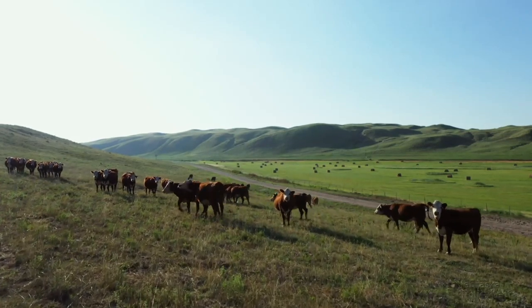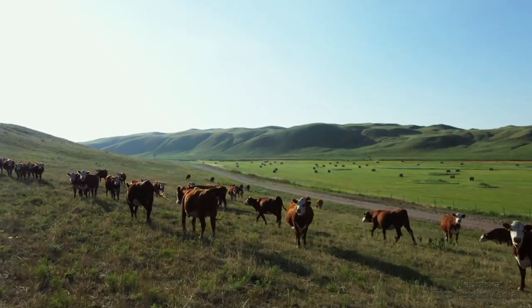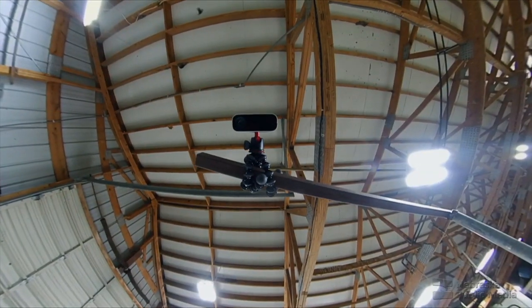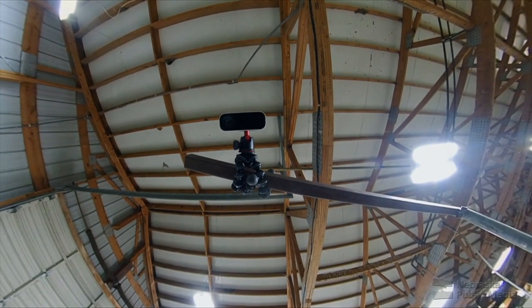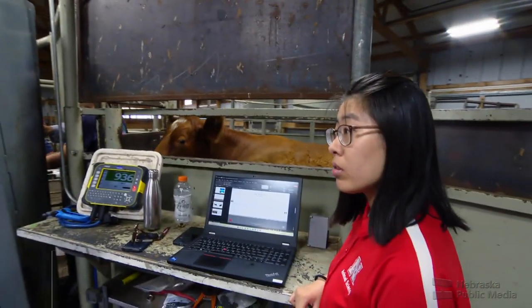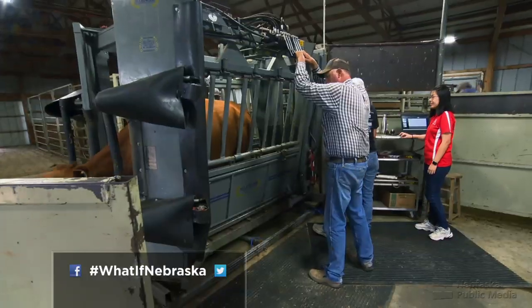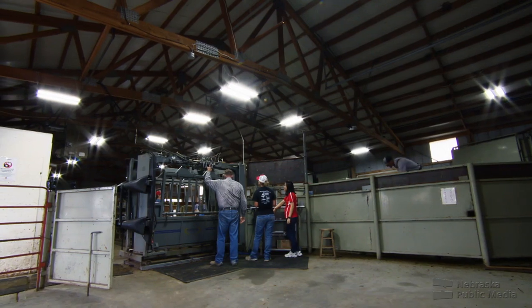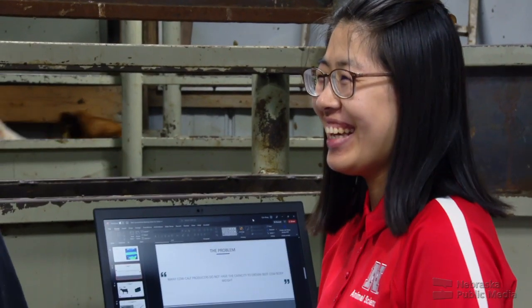Ranchers could eventually set up cameras and capture images of cattle where they're at — maybe above a water tank in a remote pasture — identifying problems sooner with fewer resources. Video game technology in the animal science world. If this can provide something that producers can really see benefits from and reduce their daily time, and in the long run be cost-effective, that would be the biggest reward.